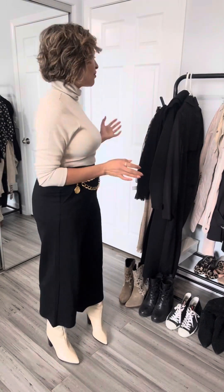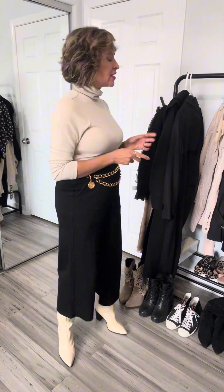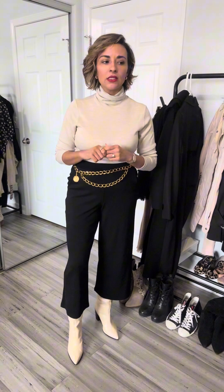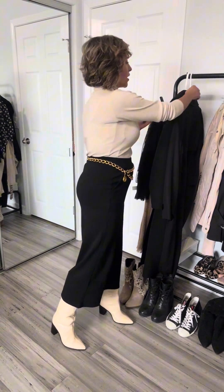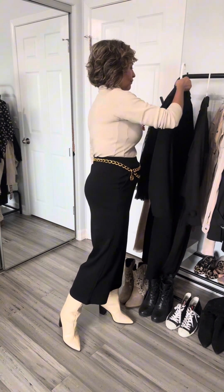Let's go ahead and get started. First I want to start with the first trend, which is the black coat. For this particular trend, I have two options. You can do one, you can do both, depending on what you have in your closet or if you have anything already on your shopping list. So here are the two items that I have that fill that sort of idea.